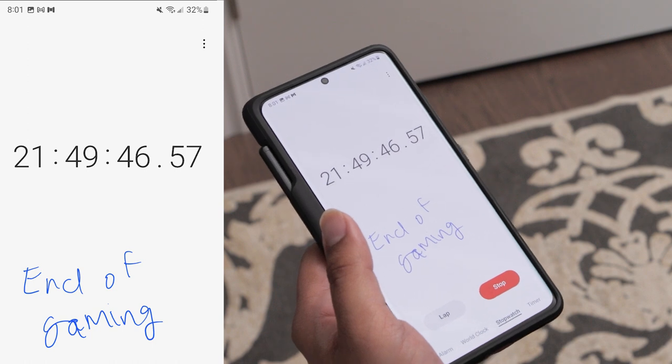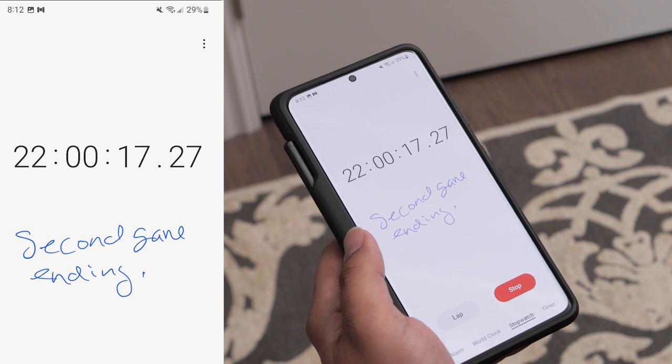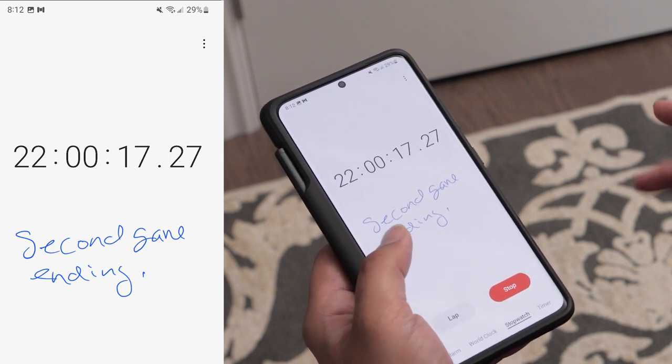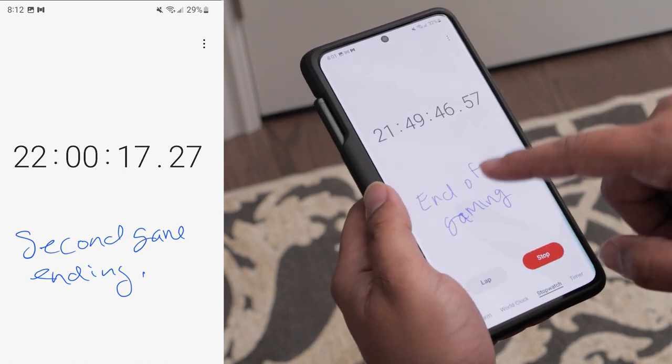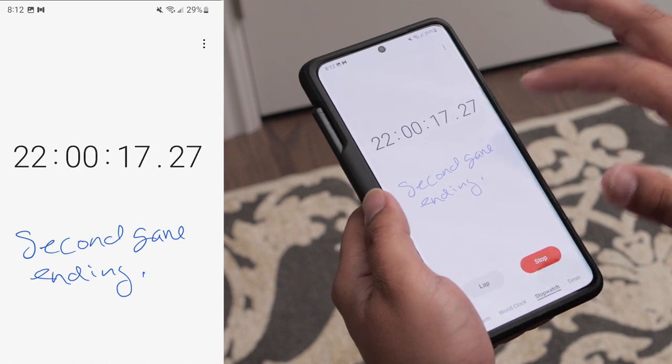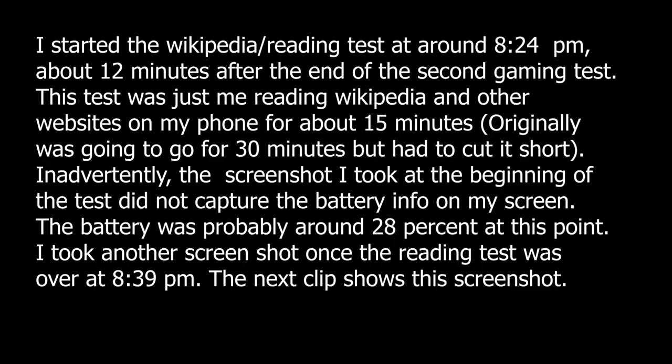I kept playing for about another 10 to 12 minutes. The phone was pretty warm by this point, but it wasn't burning my fingers. That additional 10-12 minutes of gaming used up another three percent of battery life.